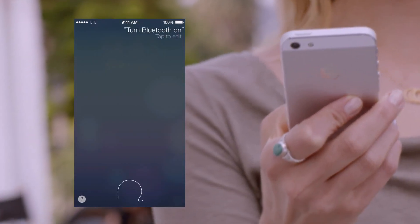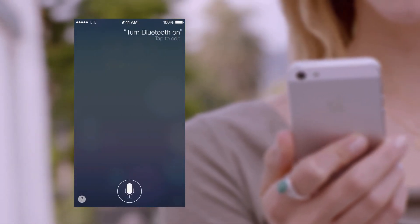And Siri can assist you in new ways, by doing things like changing the settings on your iOS device.